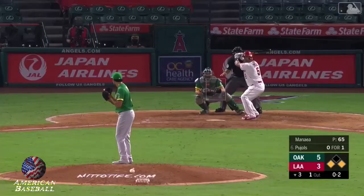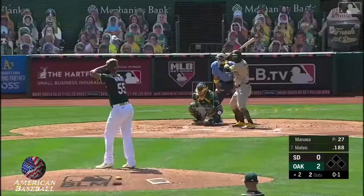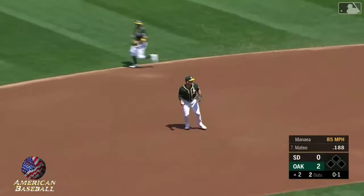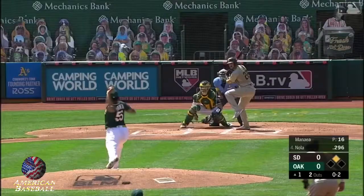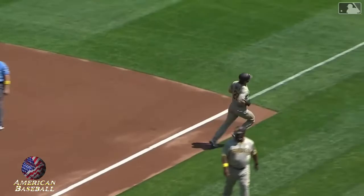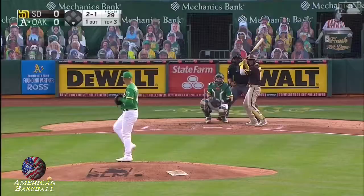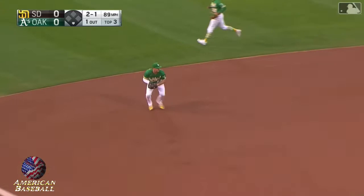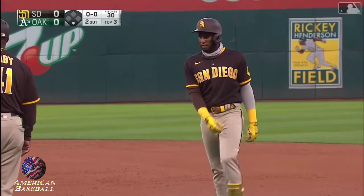Another 0-2 pulled toward third. Chapman with a diving catch! Ball hit towards third, and Matt Chapman's been busy today. Bouncing ball to the left side for Chapman — clean play to close out the frame. Chapman throws in time, two out.